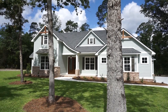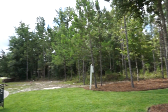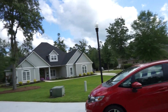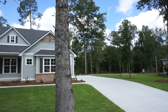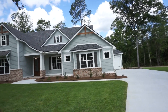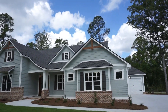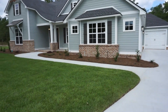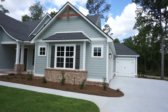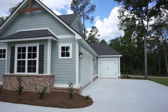Welcome to 3931 Loblolly in Kinderlou Forest Subdivision, the newest construction finished by Blake Taylor. This is just a treat to be able to look at this house — just finished. Look at the grass, even the grass looks great. And here on the outside you've got three garages.